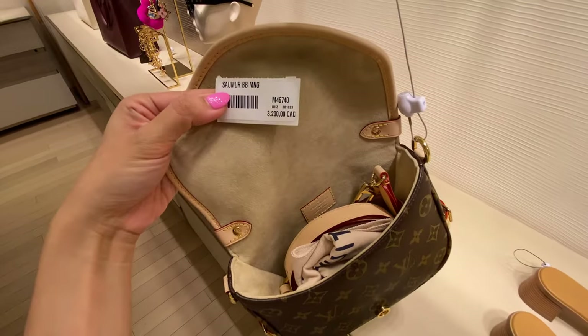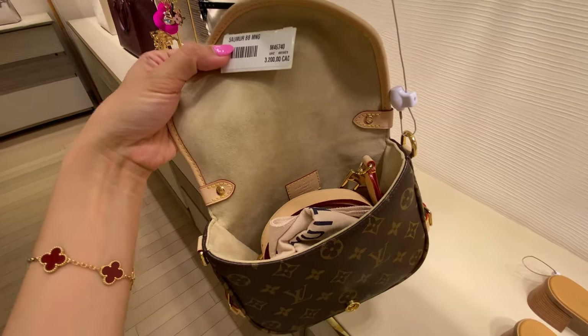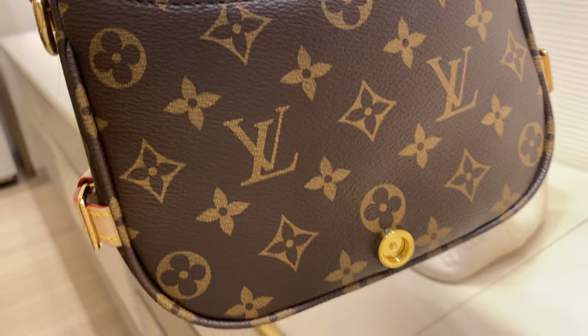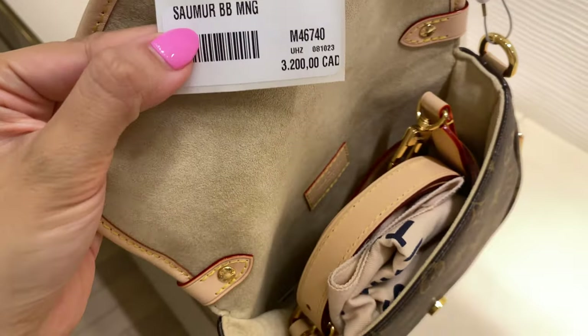At first I thought this was going to be divided into two compartments, but it seems to be one large compartment, which I actually think is more practical — at least in my opinion. What do you guys think?